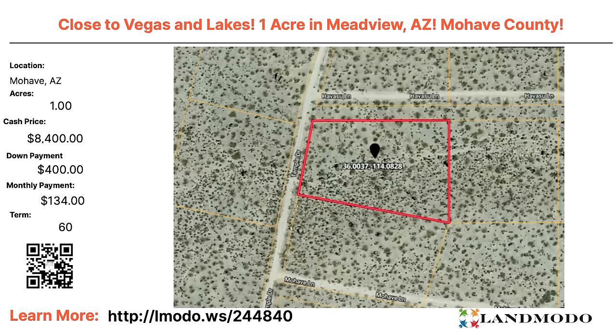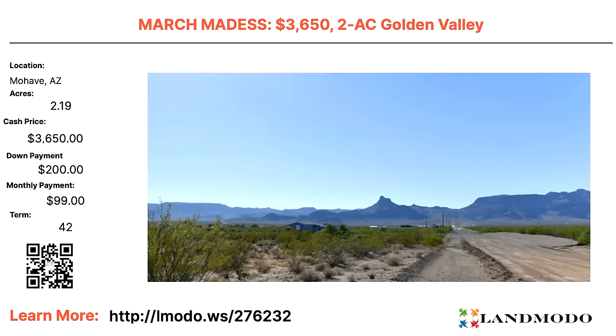Mojave, Arizona — one acre, $8,400 close to Vegas. This is in Meadview, Arizona — $8,400 with $400 down and $134 a month for 60 months. Property number is 244840. Another Mojave property — 2.19 acres, cash price $3,650 with $200 down and $99 a month for 42 months. Property number is 276232.